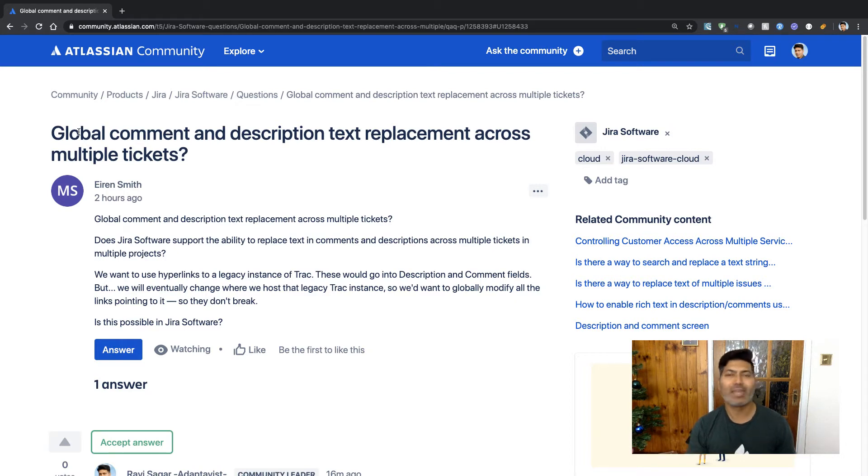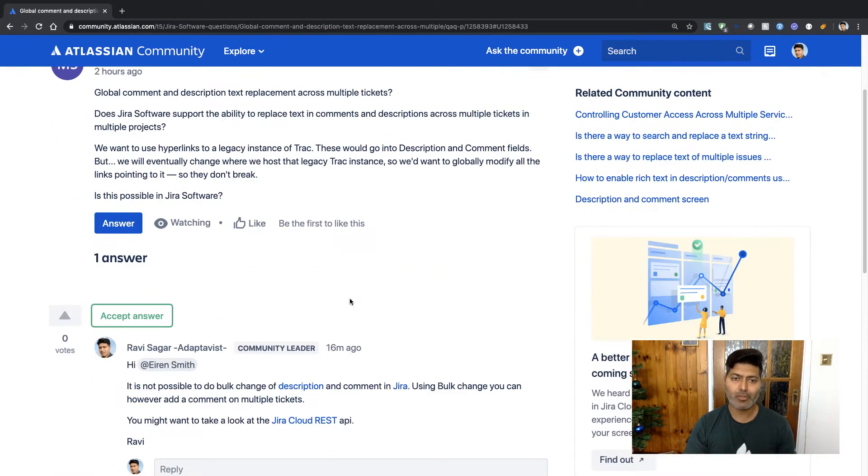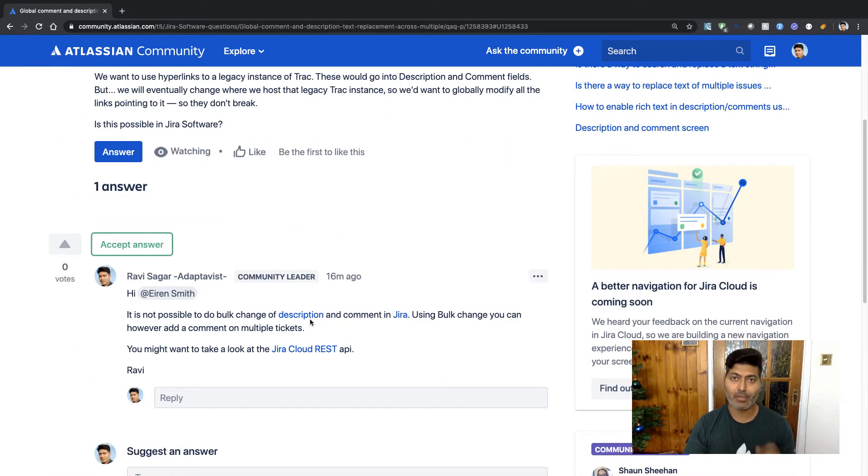When you do a bulk update you have further options — you can edit the fields, move the issues, delete the issues, and there is also an option to transition the issues. But currently there is no possibility to update a comment or update a description field of issues in bulk.